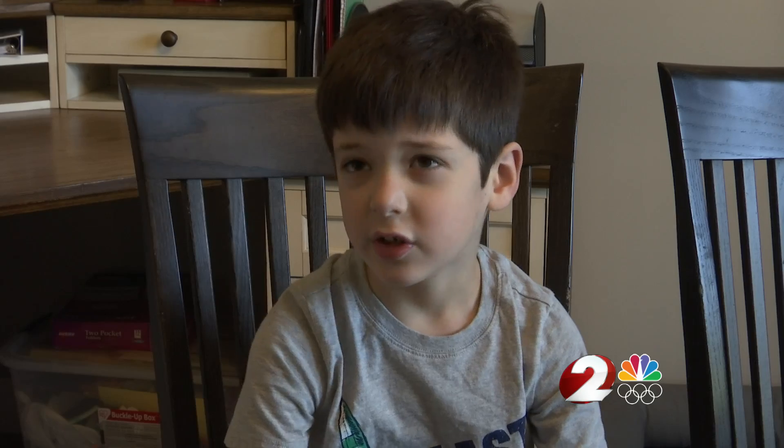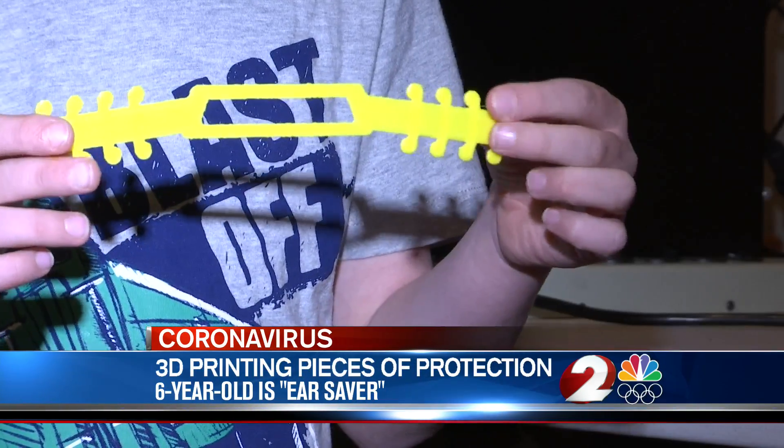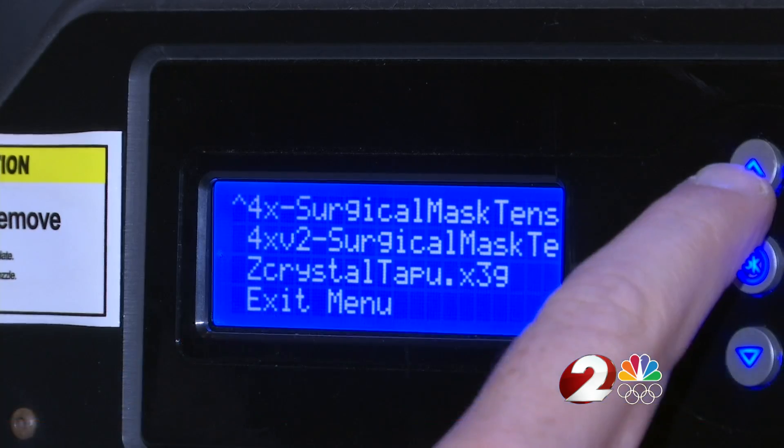I feel pretty good. And six-year-old William Scott should. To many, he's a lifesaver, or better yet, an ear saver.